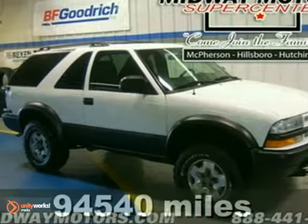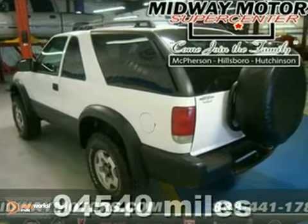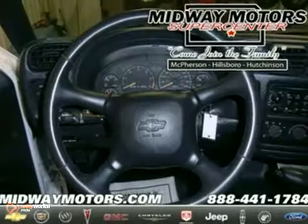It's a 2002 Chevrolet Blazer. Features include a multi-speaker stereo sound system with a CD player, air conditioning, a responsive 190-horsepower Chevrolet V6 engine, and four-wheel anti-lock disc brakes.